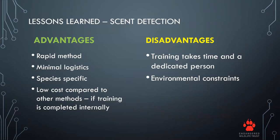From our lessons learned, the advantages of using Jesse compared to other methods: it is a much more rapid method, it has minimal logistics — we simply load Jesse in the vehicle and take her to the site — she is species specific so she doesn't go for other animals in the area, and it is low cost, as the training was done internally by myself and volunteers and we already had the dog.